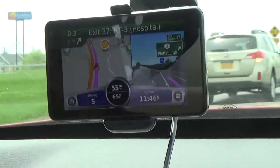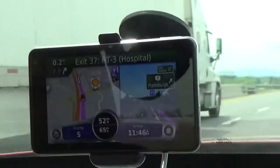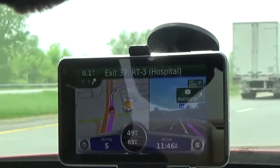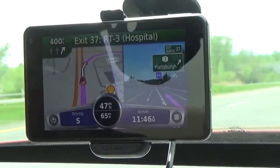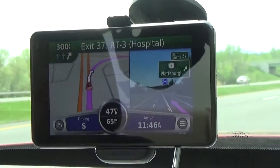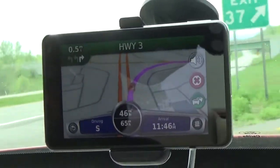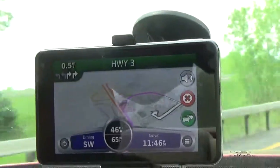What we have on the screen now is called a photo-real junction view. Half the screen shows a photo-realistic representation of the highway access ramp or exit exactly as it appears in real life, with an exact depiction of the highway exit sign and a bright arrow showing where to go and which lane to be in. The other half of the screen on the left has the standard overhead map view.